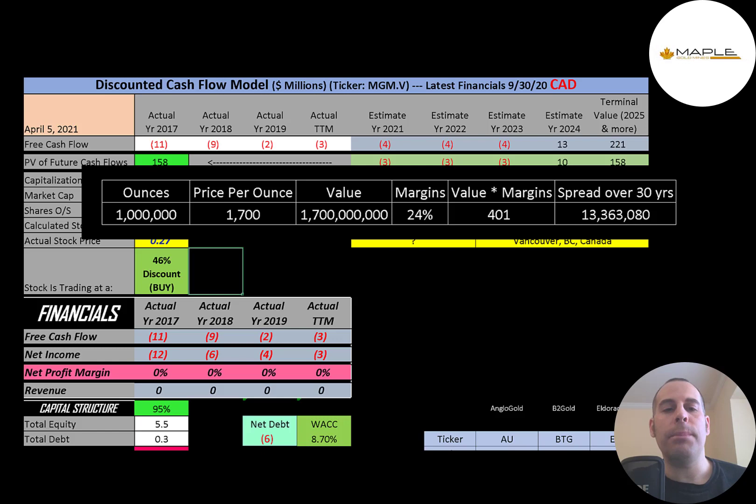It's really hard to value a company that has negative free cash flow, and there weren't any analyst estimates to back into their numbers. The way I valued this company: I assumed the mine would generate 1 million ounces of gold for shareholders. An ounce of gold costs $1,700, equivalent to $1.7 billion of gold. I took the average free cash flow margin for a bunch of gold companies — total free cash flows over revenue — and it came out to 24%. 24% times $1.7 billion is $401 million. I spread that over 30 years, which is $13.4 million a year, and assumed $13.4 million of free cash flow starting in 2024.